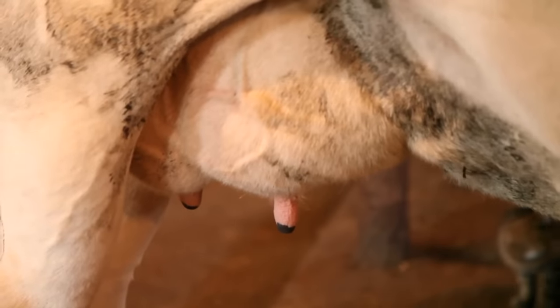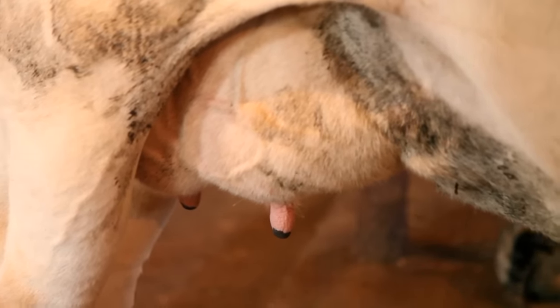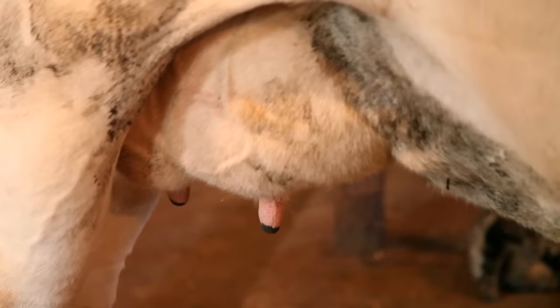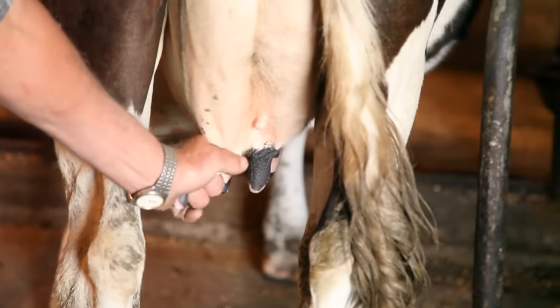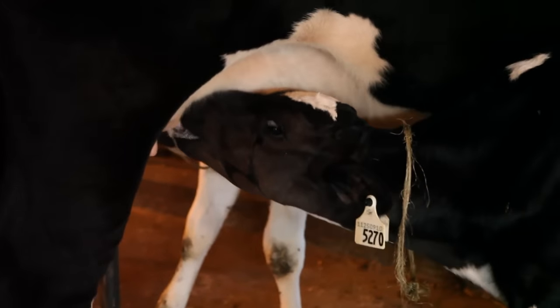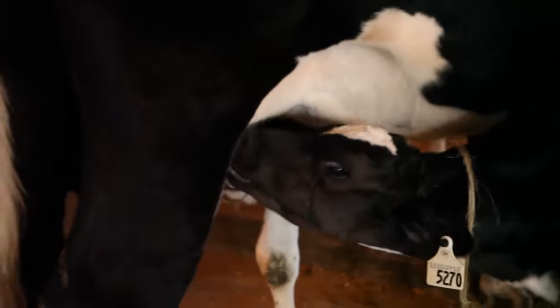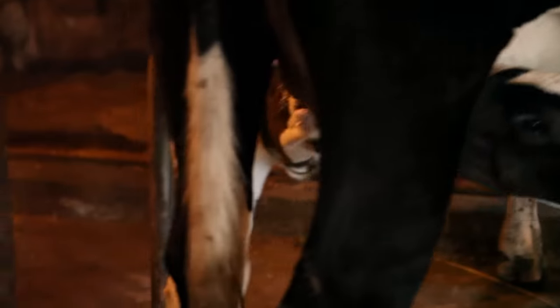This is a cow's udder. Each cow has four teats that come out of the udder, and that's where the milk comes from. Only cows that have had a calf can produce milk, so only female cows produce milk.